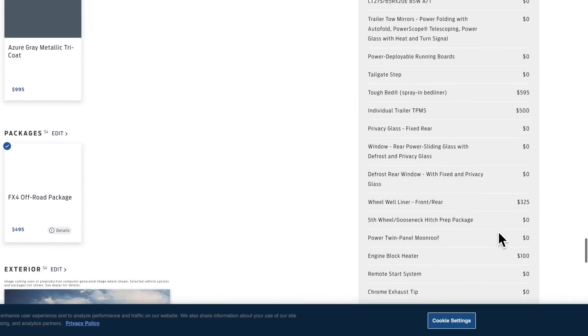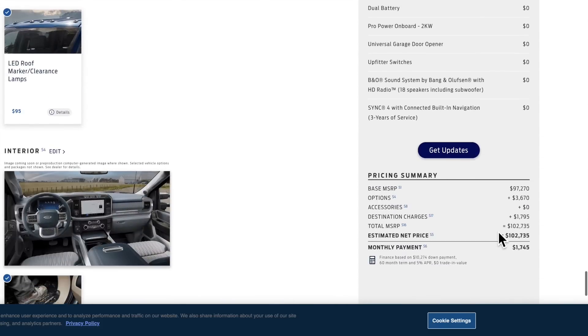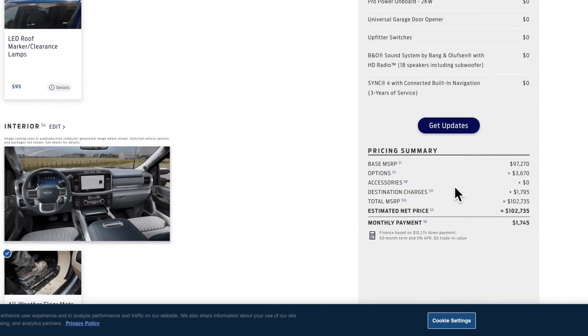With $3,600 in options added, we're at a final price of $102,735.